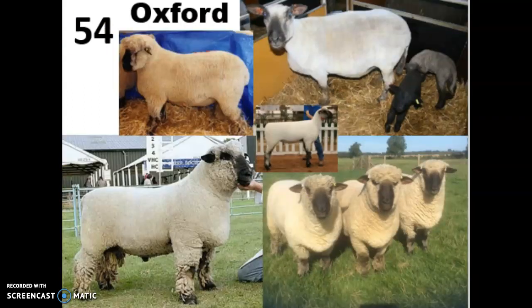Oxfords are dual purpose sheep known for producing heavy fleeces with a durable medium wool, and they're also really fast growing market lambs. They are probably the most important terminal sire breed in the sheep industry and are known for having the greatest profitability.